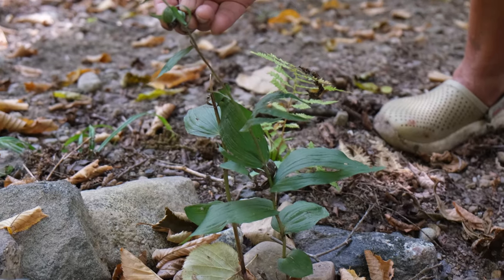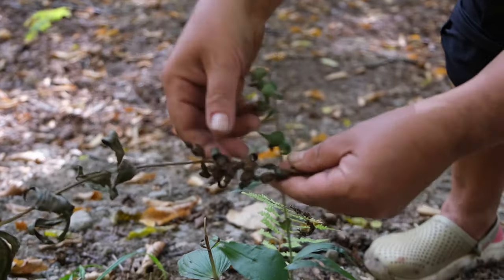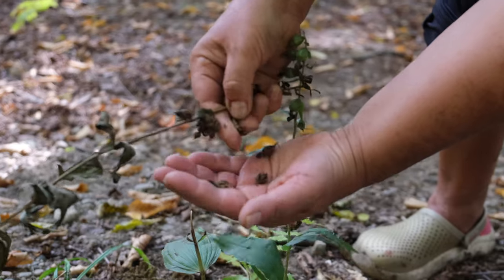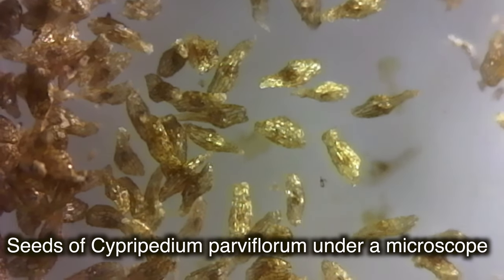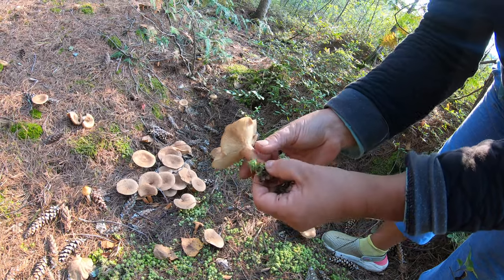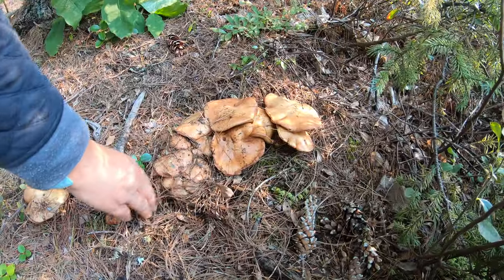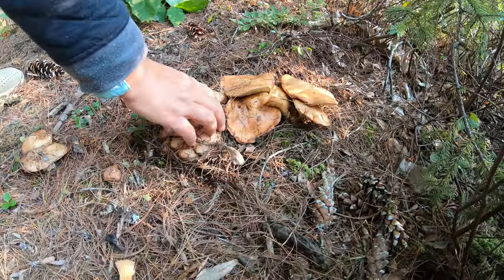Orchid seeds lack the endosperm, meaning they don't have the necessary nutrients for germination of a young plant. For germination and existence, the orchid needs to develop a symbiotic relationship with mycorrhizal basidiomycete fungi — mushrooms such as those from the Boletus family, Russula, Lactarius, Amanita, and others. It is surprising that mushrooms receive nutrients from trees and transfer them to orchids, as if nursing them.